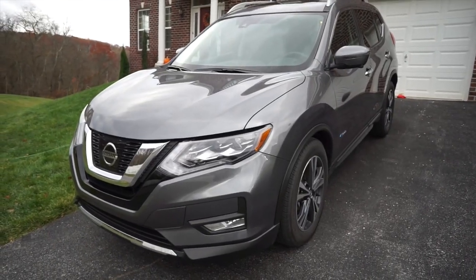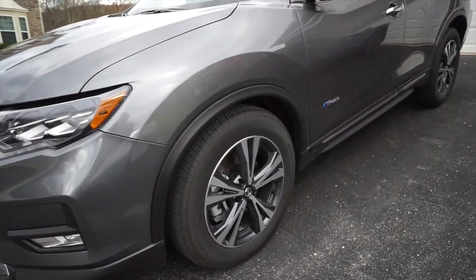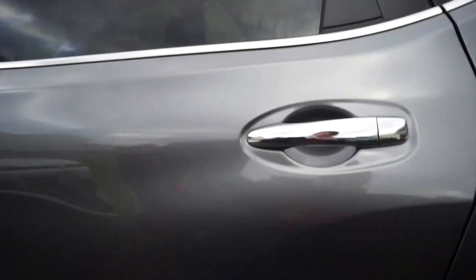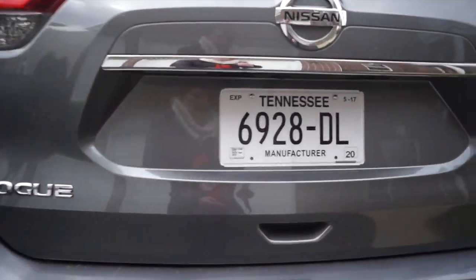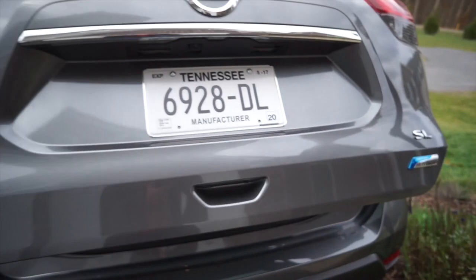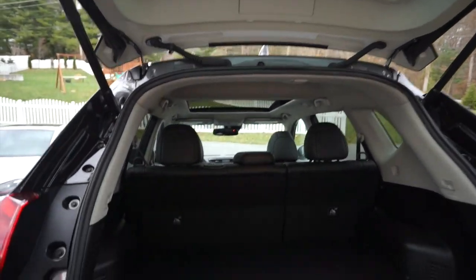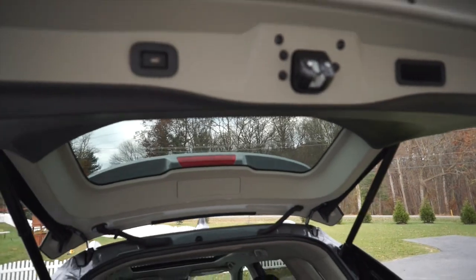Now let's brave the windy outdoors and look at some of my favorite parts of the exterior. Even when it's not in electric mode, the motor's pretty quiet — and for that reason, when you put the vehicle in reverse, it has a beeping sound to alert people that you're backing up. It has the hybrid badging. One thing I love, unlike many others in this class, is the power liftgate — easy to open from the key fob or from the rear, and with a simple push of a button, down it goes.